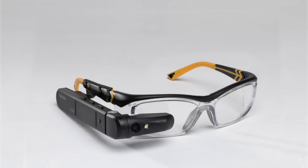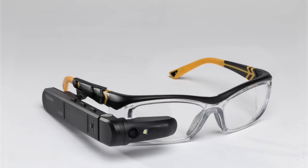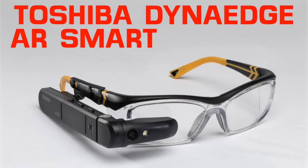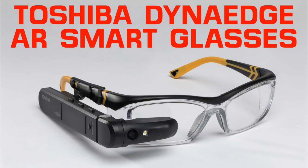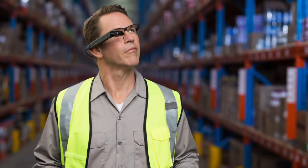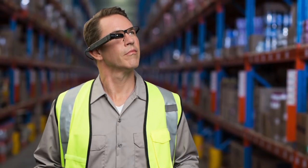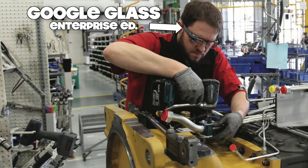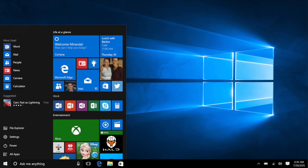And now we've sprinkled our special Toshberries on the AR market. Introducing the all-new Toshiba Dyna Edge AR Smart Glasses, or Tosh Spectacles. The Tosh Spectacles are specially made for on-the-job applications. Think of them like Google Glass Enterprise Edition, except our specs run on Windows.